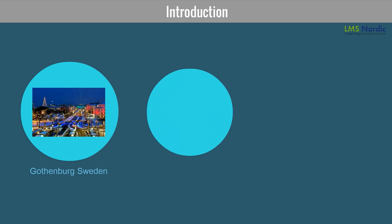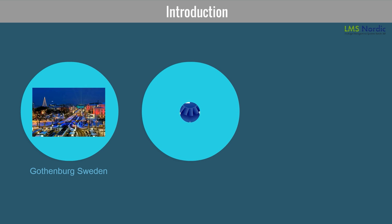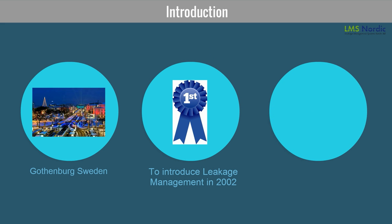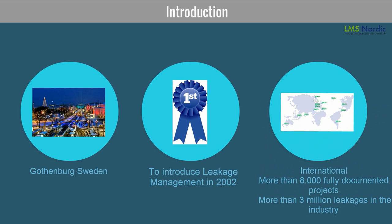We are the first to introduce web-based leakage management in 2002. It is the world's most used system for leakage management, internationally located. We have completed more than 8000 fully documented projects and successfully identified more than 3 million leakages in the industry.